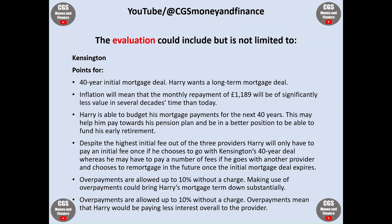Despite the highest initial fee out of the three providers, Harry will only have to pay an initial fee once if he chooses to go with Kensington's 40-year deal, whereas he may have to pay a number of fees if he goes with another provider and chooses to remortgage in the future once the initial mortgage deal expires. Overpayments are allowed up to 10% without a charge, and making use of overpayments could bring Harry's mortgage term down substantially and mean he pays less interest overall to the provider.